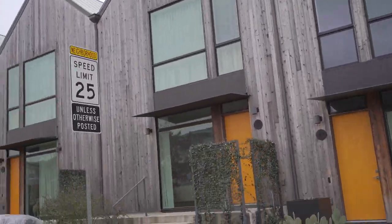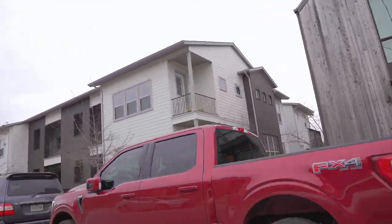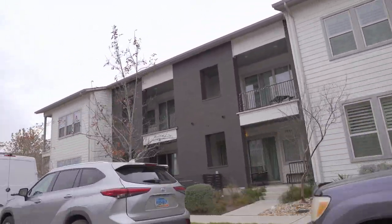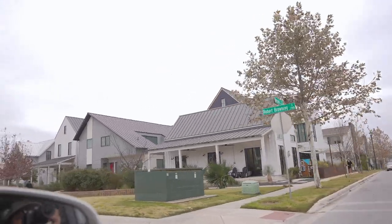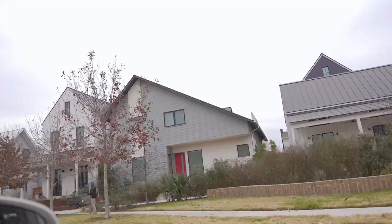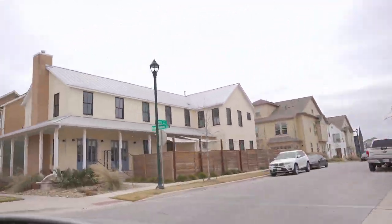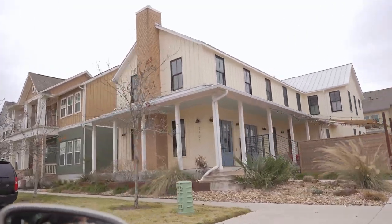Okay, so these are some of the townhouses I was talking about. This is so pretty — it has such a big yard. I guess they're not townhouses, these ones at least. These are all really cute and actually kind of big. But most of Mueller, I would say, is townhouses.